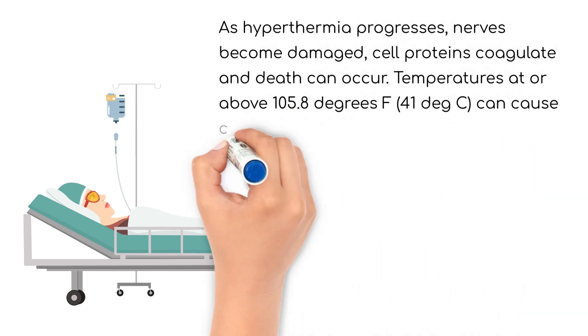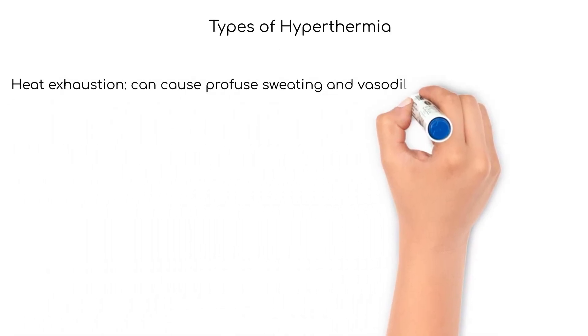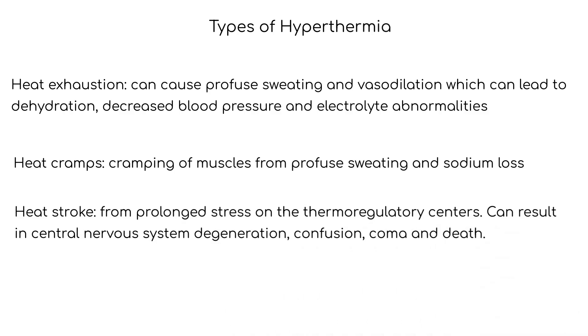As hyperthermia progresses, nerves become damaged, cell proteins coagulate, and death can occur. Temperatures at or above 105.8 degrees Fahrenheit, 41 degrees centigrade, can cause convulsions. Some types of hyperthermia include heat exhaustion, which can cause profuse sweating and vasodilation, leading to dehydration, decreased blood pressure, and electrolyte abnormalities.